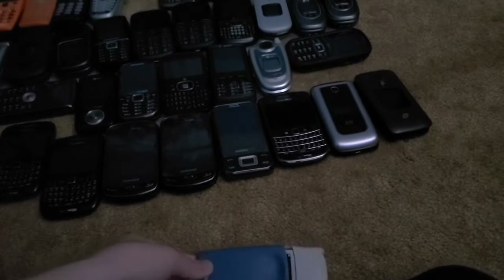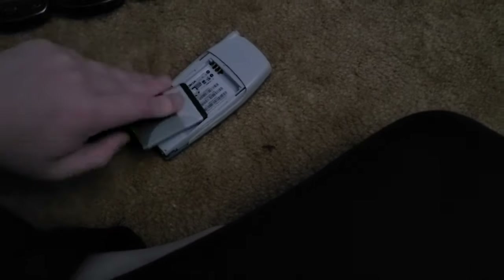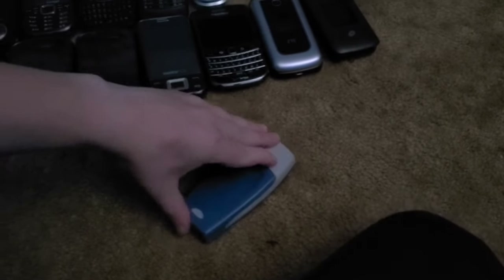Next up is this Nokia 2270. It doesn't work — I have a charger for it and it does nothing, so it's either the battery or the phone itself. Finding a replacement battery for this will be really tough.